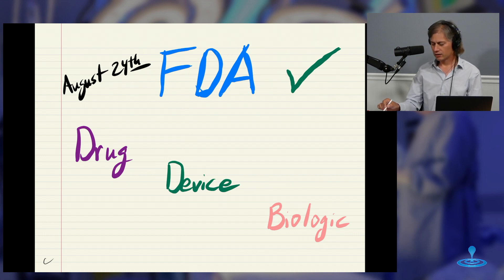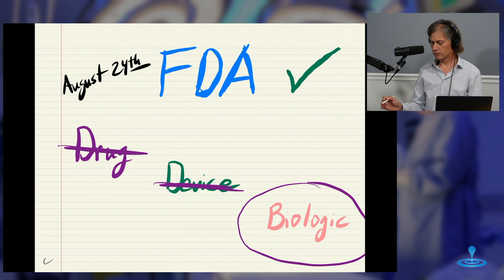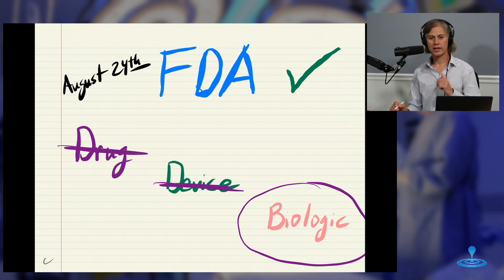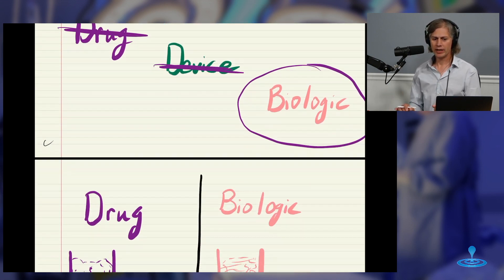It's not a new drug. It's not a new device. It's a biologic for relapsing multiple sclerosis. What is a biologic? Many people have not heard about biologics. They know what a drug is, they know what devices are — I work on devices all the time over here at NTBing — but what's a biologic?